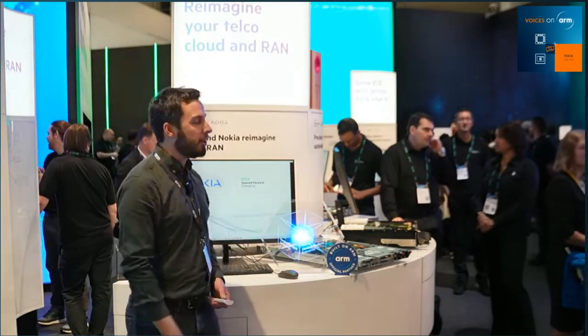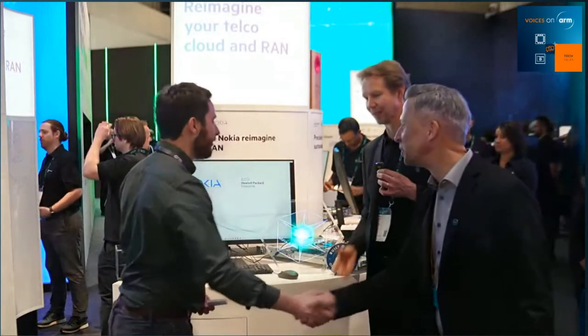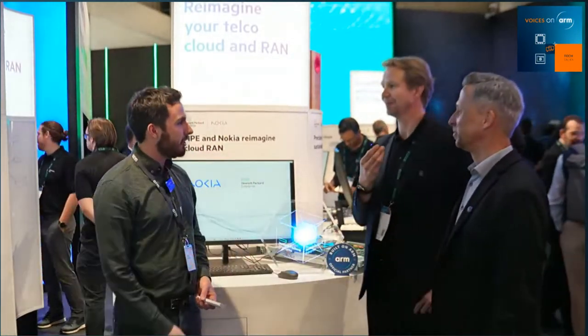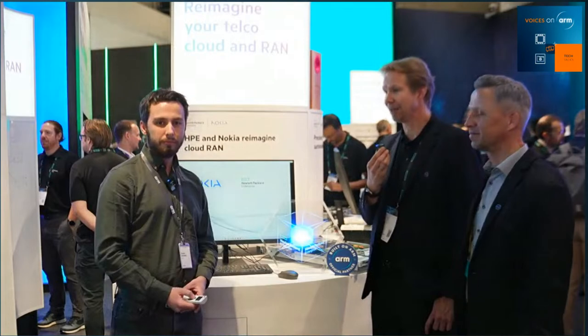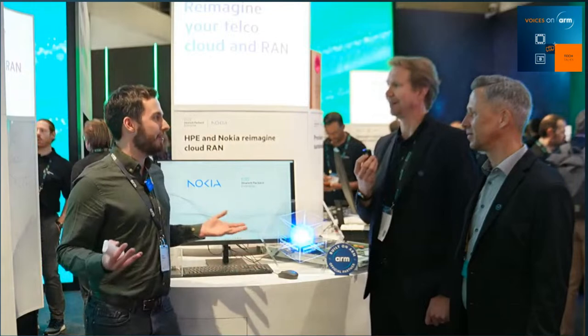We've got Thomas Barnett from Nokia and Miko Sapilia from HPE. It's been a really busy show. Miko, how was it for you? It was great — a lot of interest, good action at the booth. And Thomas, how about yourself? I can only echo what Miko said. It was already a lively day yesterday — we had a lot of customers at our booth where we could show the collaborative advantages in this Cloud RAN context.